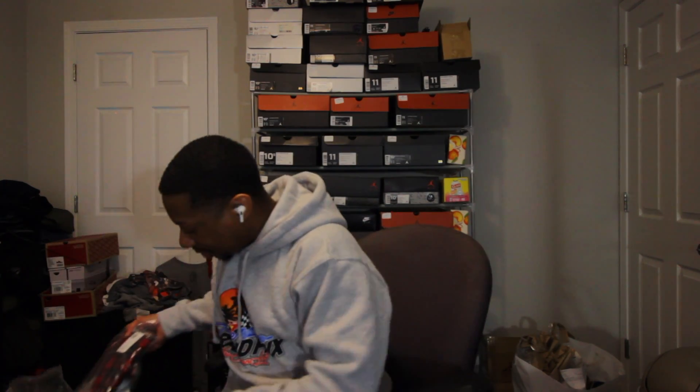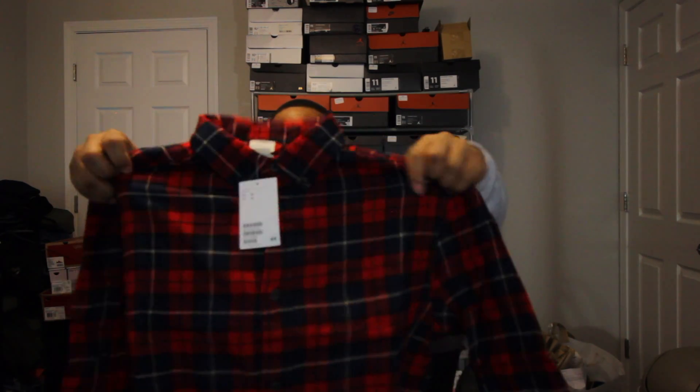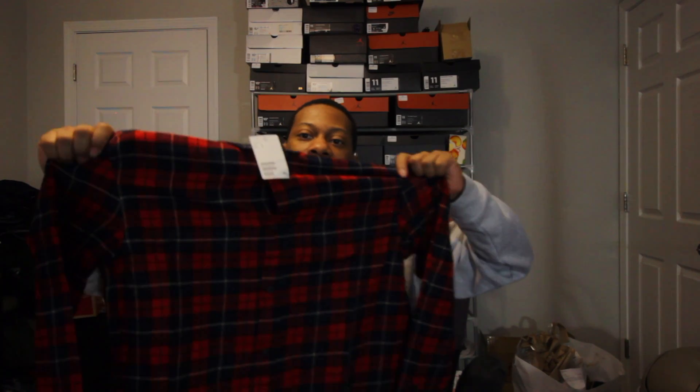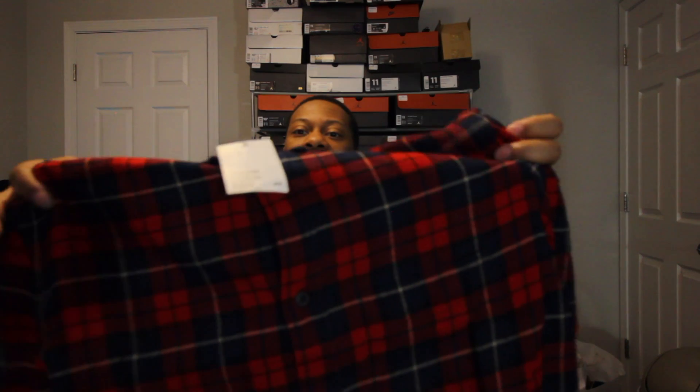Down to the last two items, which are both H&M flannels. I'm trying to get back into the flannel game with long sleeve shirts. I think I paid about $15 for both of them put together. I'll put them in the B-roll, man. These were dope colors.